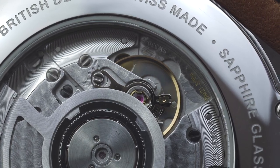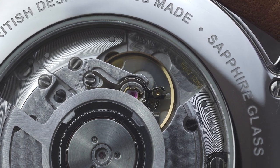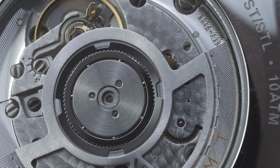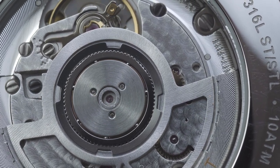Powering the Lander is the reliable Sellita SW330-2. This Swiss-made automatic caliber has 25 jewels, a beat rate of 28,800 beats per hour, and a 56-hour power reserve. It's the logical choice for our flagship GMT, and we've chosen the top-grade version of the SW330.